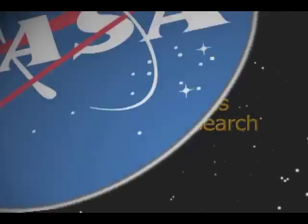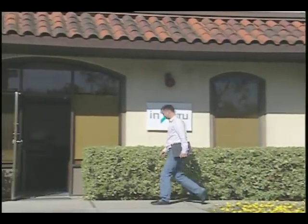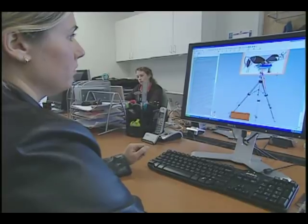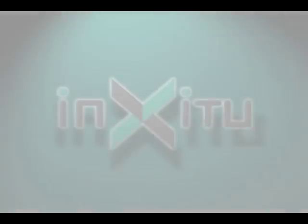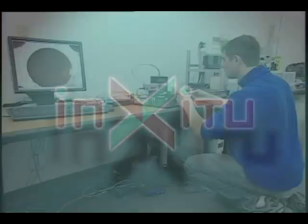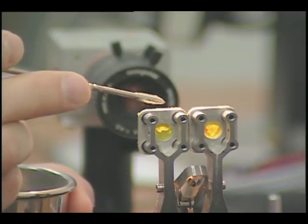Through NASA's Small Business Innovation Research, or SBIR, program, a small company in Mountain View, California, is creating new technologies for sampling and analyzing materials on other planets and here at home. inXitu Incorporated develops innovative x-ray techniques and tools that identify and examine those materials wherever they may be.